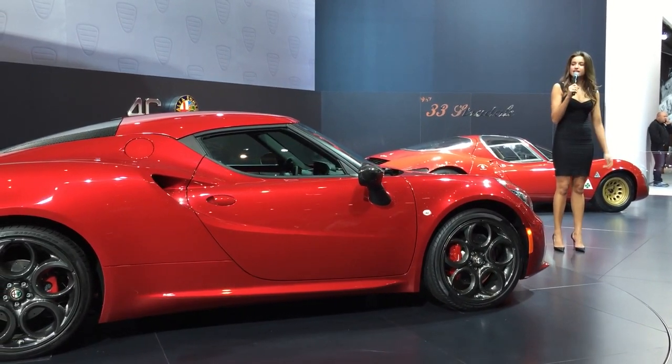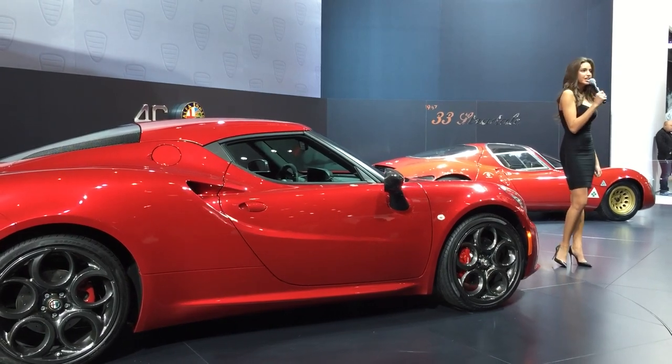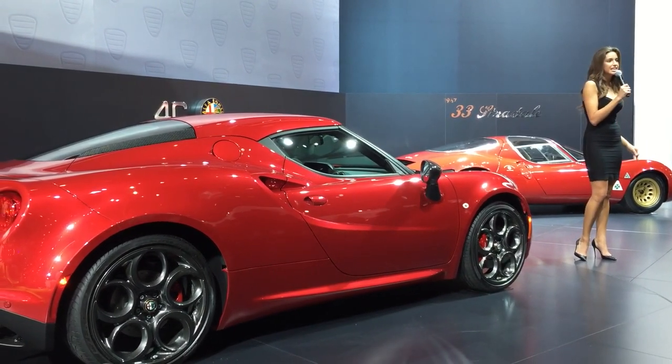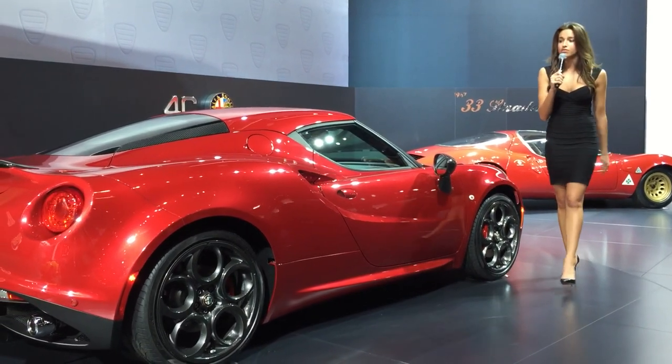Alfa's racing DNA is obvious everywhere you look. With a lightweight Formula One-inspired, hand-laid carbon fiber monocoque chassis, visible throughout the interior, it's three times stronger and seven times lighter than steel, and weighs just 236 pounds.